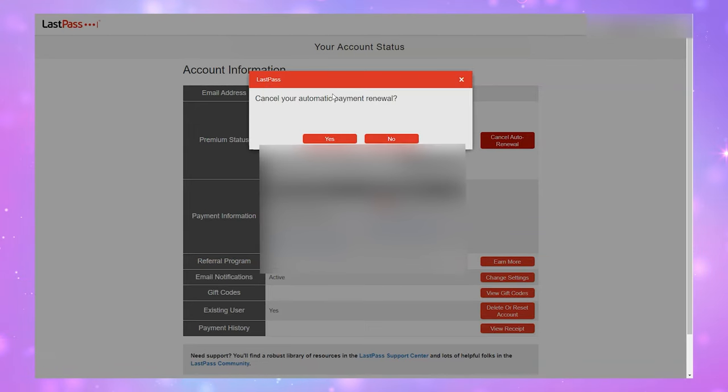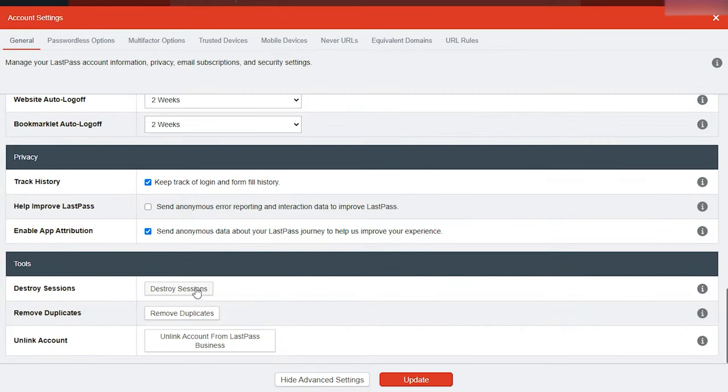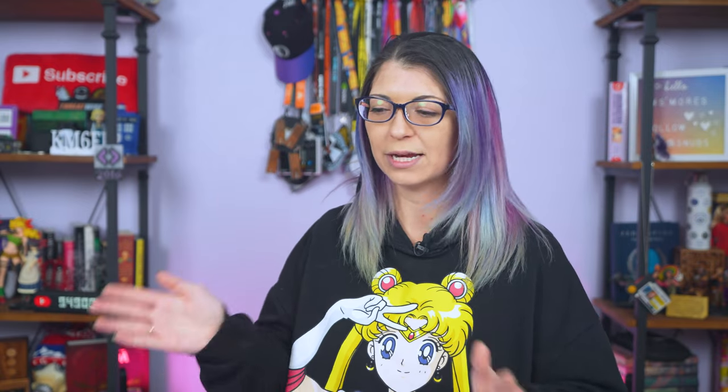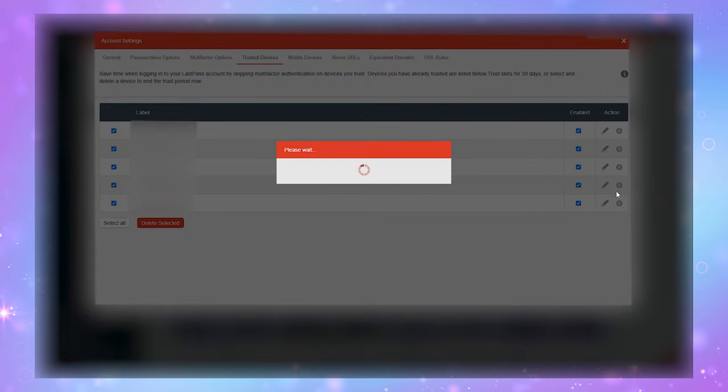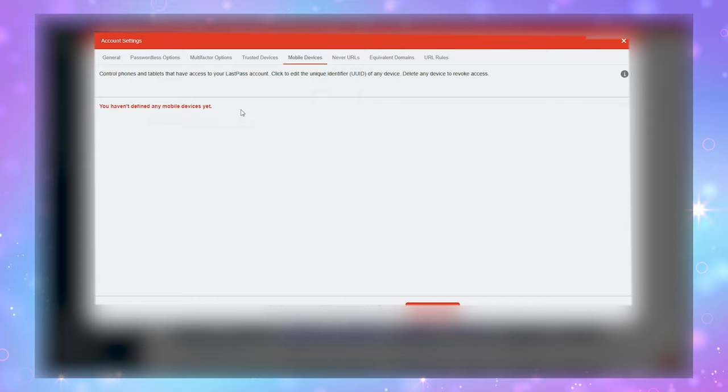Also from Account Settings, click Show Advanced Settings and Destroy All Sessions to log out of any devices that currently have active sessions logged in. Make sure you know what your master password for LastPass is, just in case you accidentally log out of your current session while going through this process. Back in Account Settings, remove any trusted devices — go through that setting and remove and revoke mobile devices.